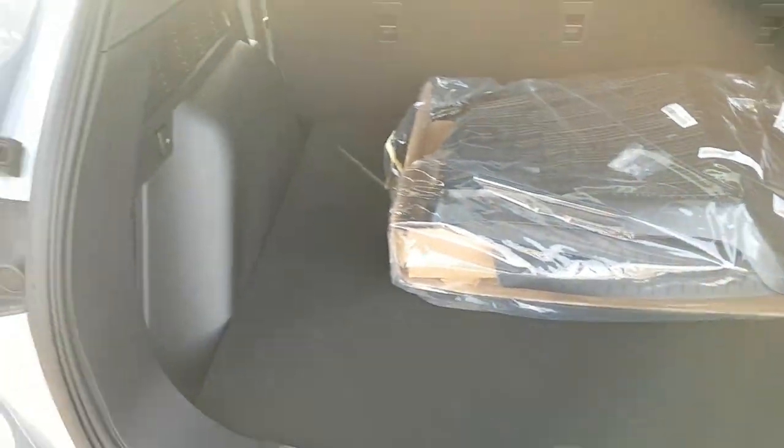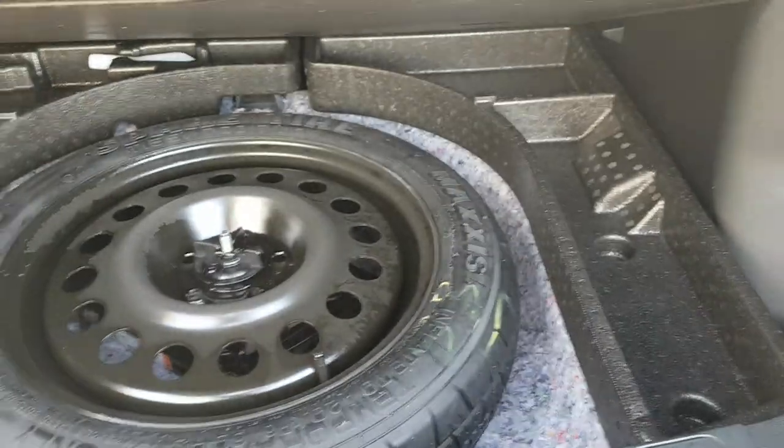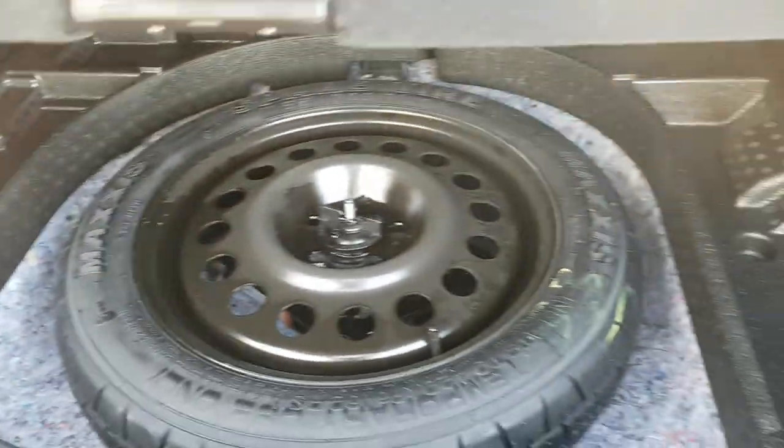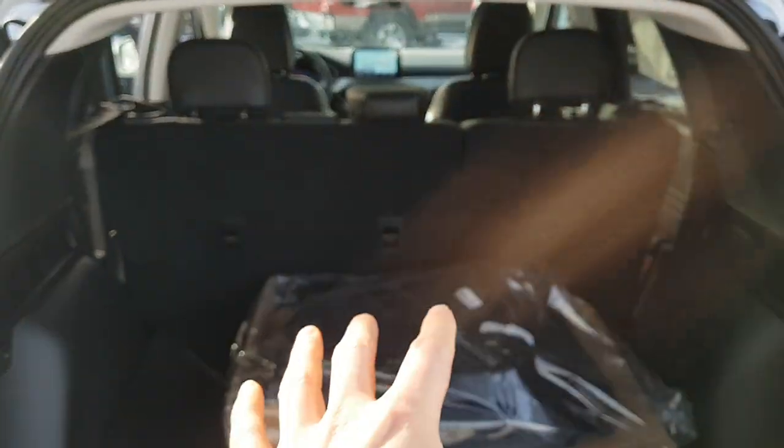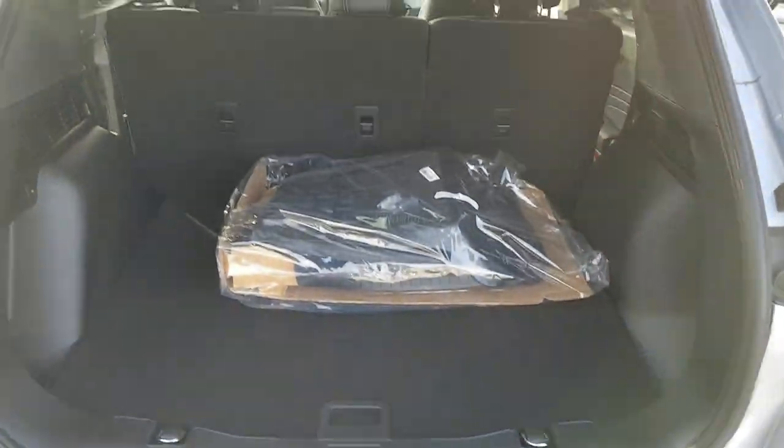These here are your floor liners for the vehicle, and then under here you do have your spare tire as well as some storage space around the spare tire if you wanted to put any emergency equipment in there. Those seats also fold down to give you some more space back here as well.